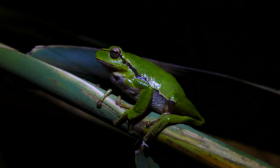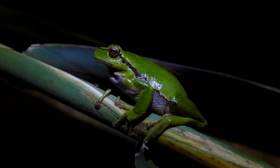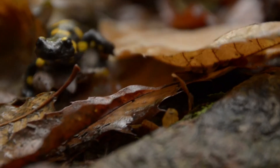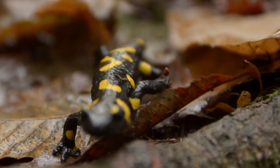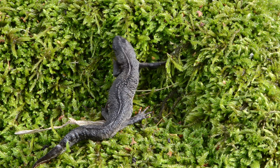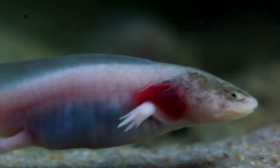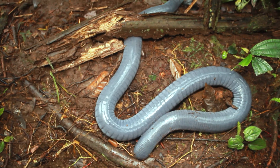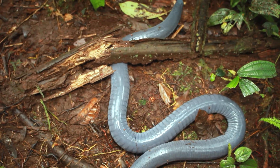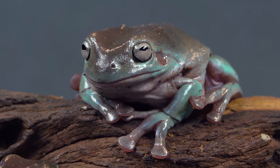What animals are amphibians? You might have seen or even touched a frog or a salamander. Both of these types of animals are amphibians, along with toads and newts. You may be less familiar with other types of amphibians such as axolotls and caecilians. There are actually more than 5,000 species of amphibians.